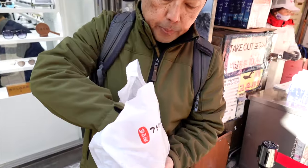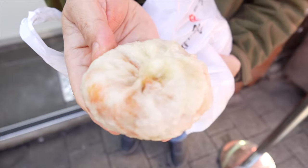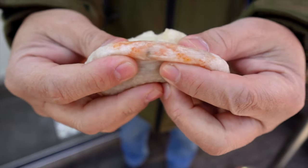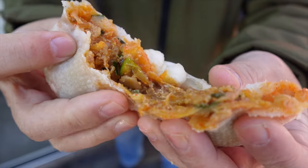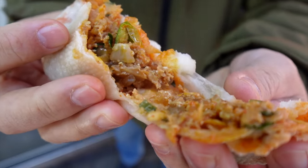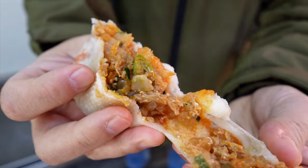They typically give you dipping sauce like soy sauce, but this you don't need sauce — it's really good on its own. This is what the kimchi mandu looks like — look at this inside here. Very similar to the kogi mandu but this also has kimchi in it. Look at that, it looks amazing.